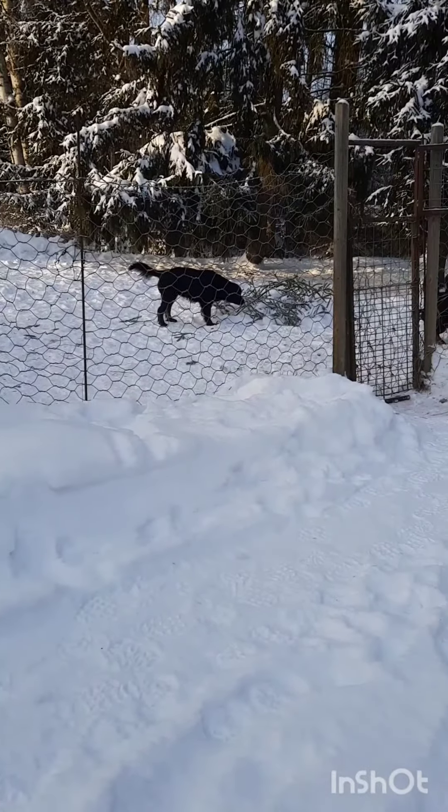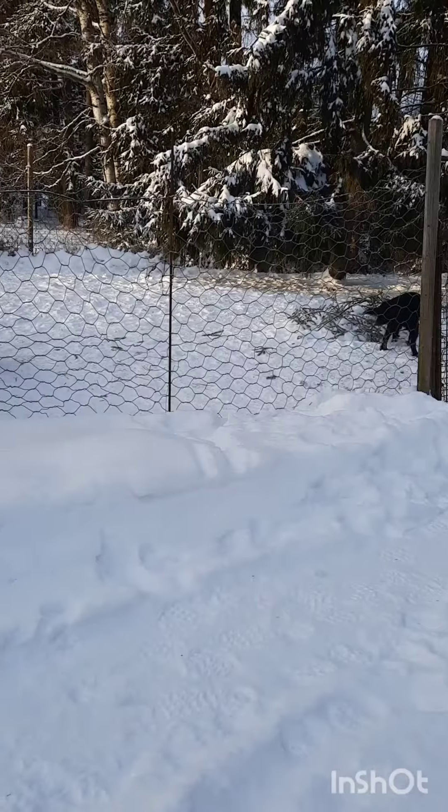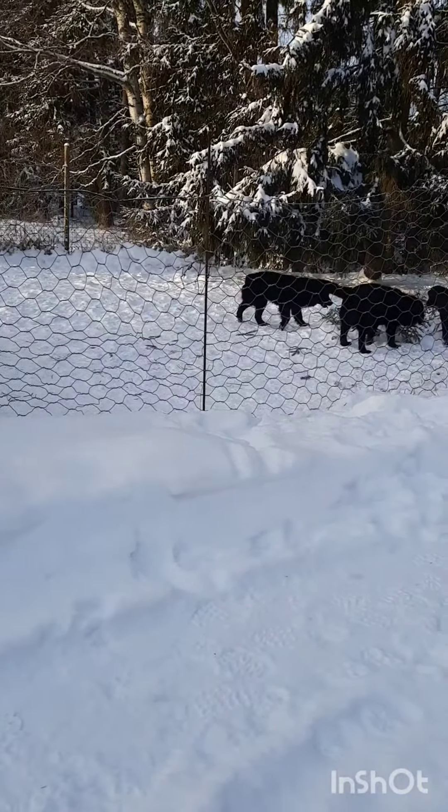Let's get started! Are you still waiting? I am still waiting, but I still want to get started.